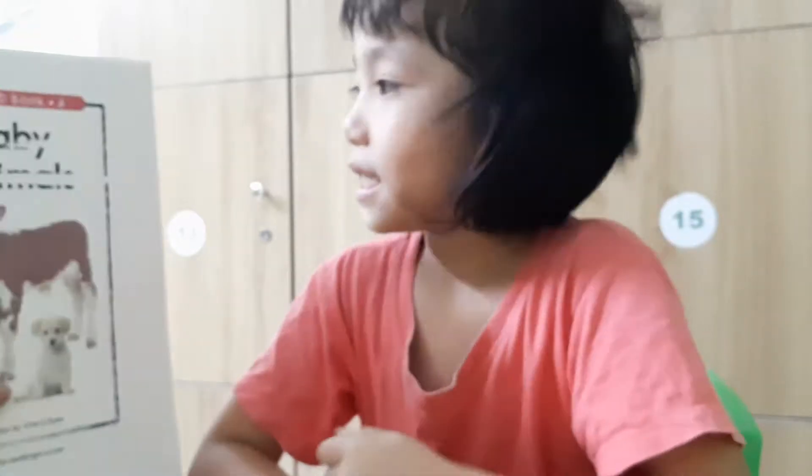Hello, my name is Natalie. I'm three years old. I'm so happy. Are you ready? Yes. Okay.